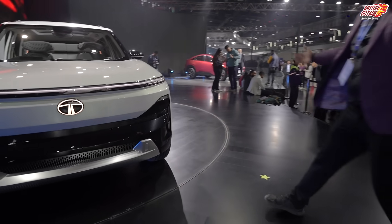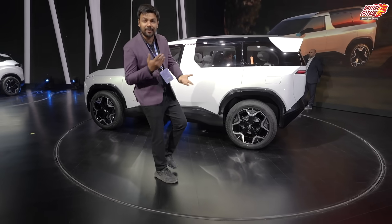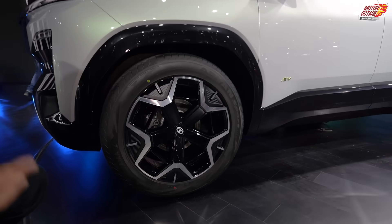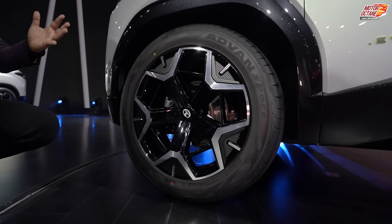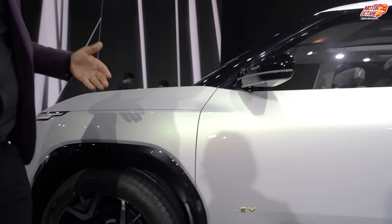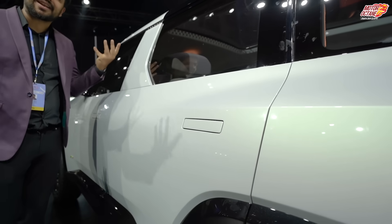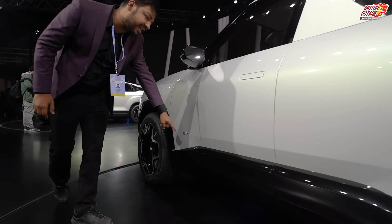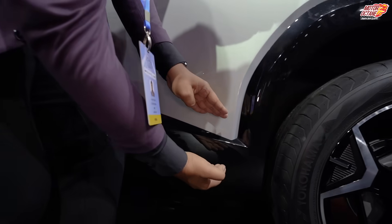Let's move on to the side. The tire size is big because it's a concept show car, but you can expect approximately 17-inch wheels on the production SUV. The door handles are sort of recessed into the body for aerodynamics — it's an electric car after all. You will also notice the .EV badge, which looks good here on the side.